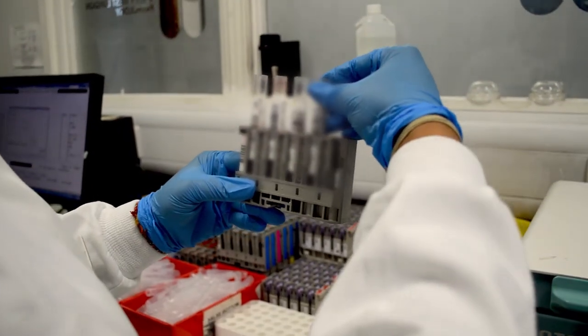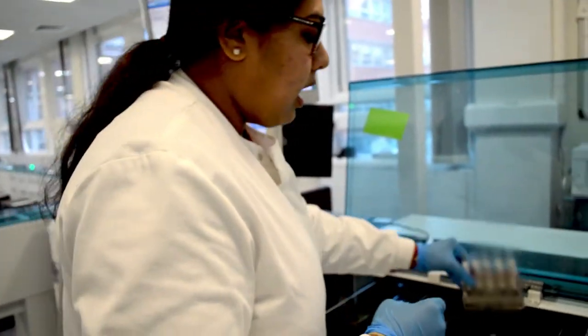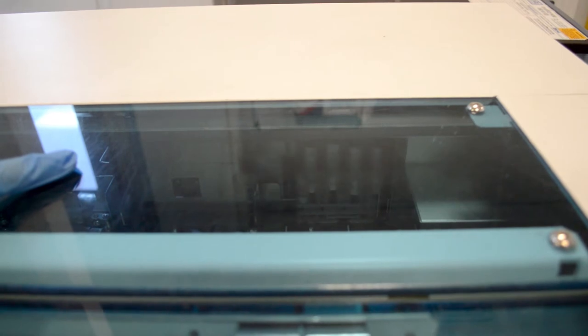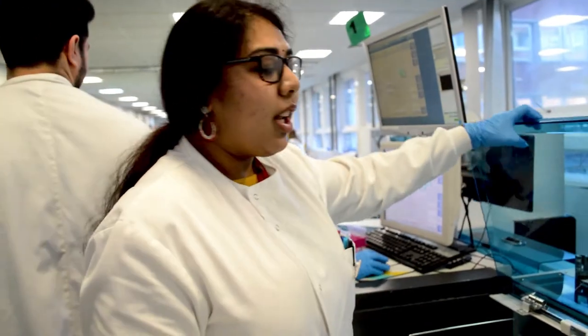Once it's separated, once I've decapped it, I will load it into the machine, and then let the BMS know the test that they are waiting for, which is ferritin. It's all about teamwork and communication. If you're working in a lab, you would need that mainly. After this, the biomedical scientist will take over from here.